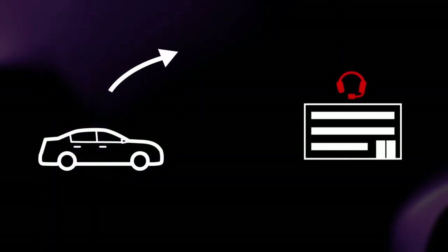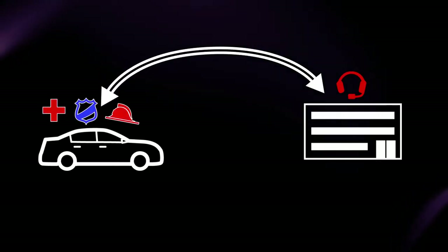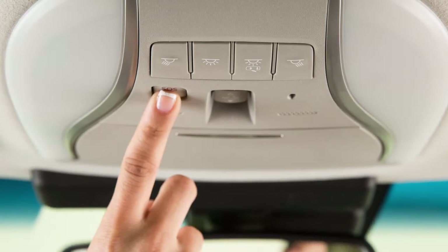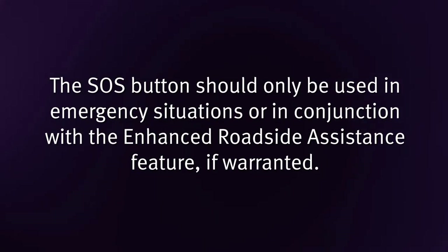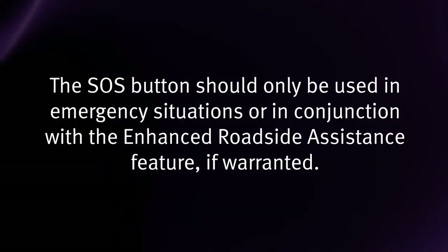Emergency Call connects you to an Infinity Connection Response Center agent who will assist in the dispatch of emergency services to the vehicle location. To use this feature, press the SOS button on the overhead console. The SOS button should only be used in emergency situations or in conjunction with the Enhanced Roadside Assistance feature if warranted.